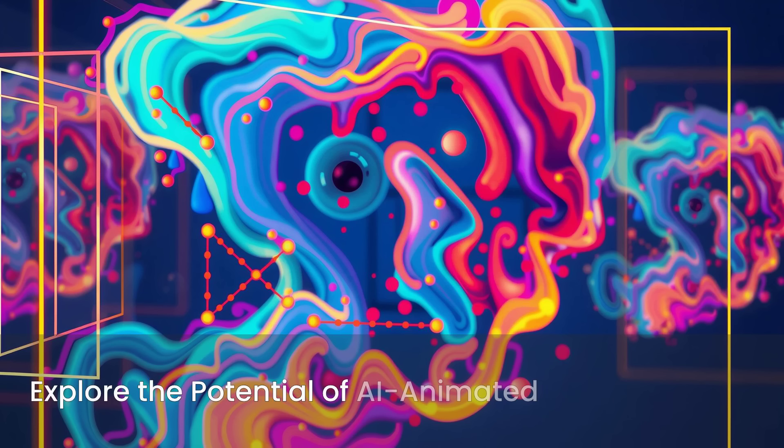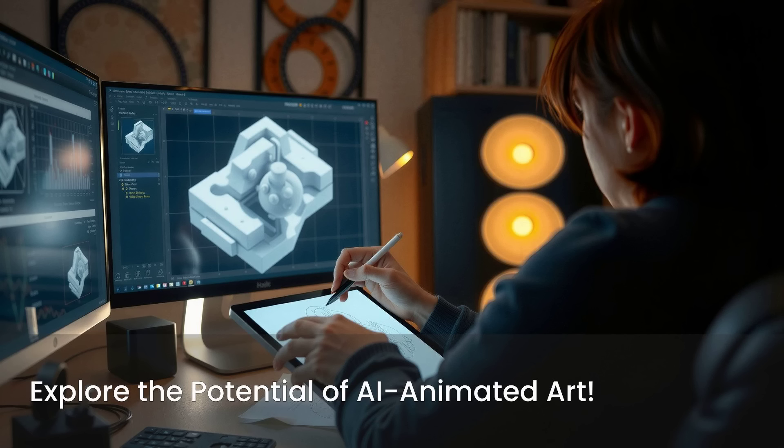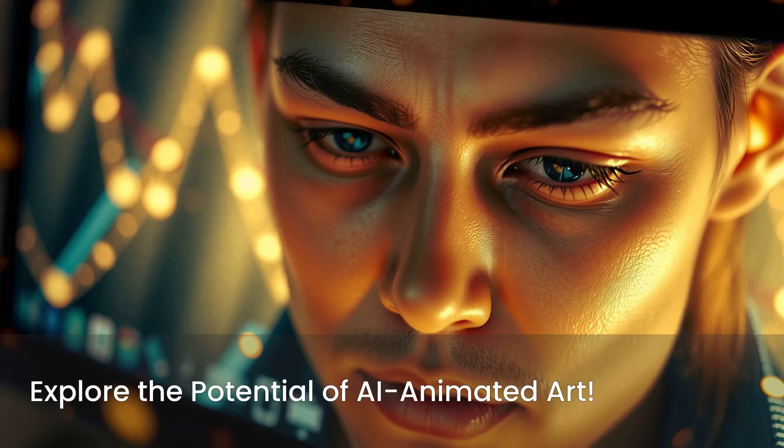Are you ready to explore the incredible potential of AI animated art and interactive media? Dive deeper into the world where technology breathes life into your creations. Share your thoughts on how this innovation could transform your artistic process or digital experiences. Follow us for more insights into the future of art and tech, and let's bring your imagination to life, one blinking portrait at a time.